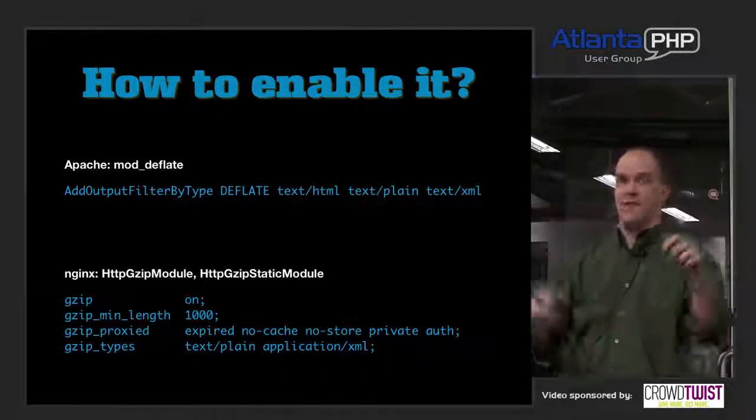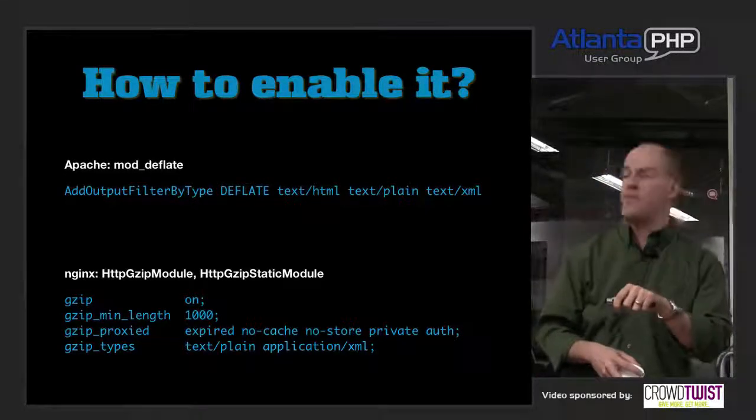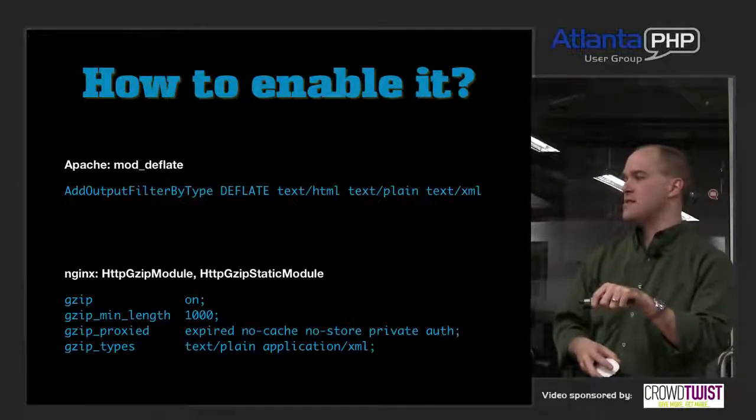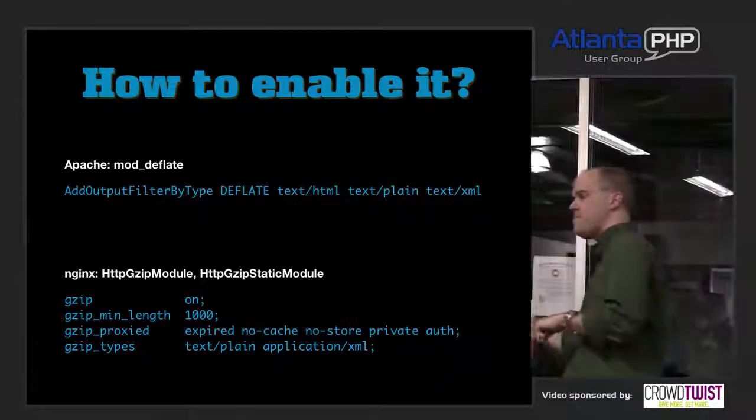In Nginx, there's the HTTP gzip module — just set 'gzip on', configure a minimum length, and specify the same MIME types. Same deal as Apache but for Nginx.